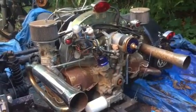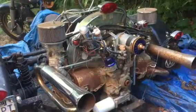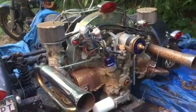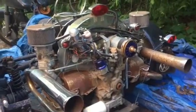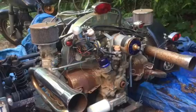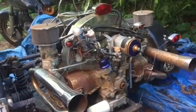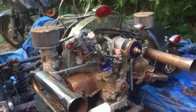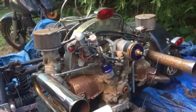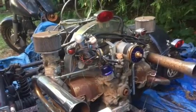Hello. For those of you who have been watching and keeping an eye on the waking up of the Harley that's been sitting for 29 years, I welcome you to project number two. This is a Volkswagen powered trike and it has been sitting for about 14 years.